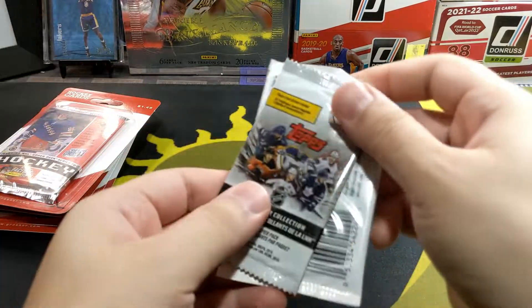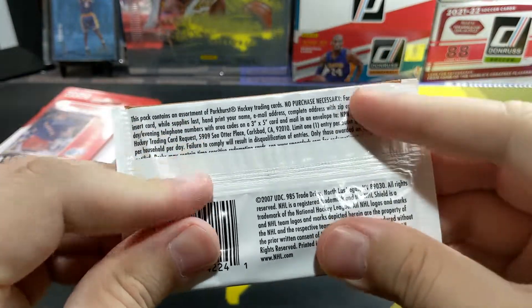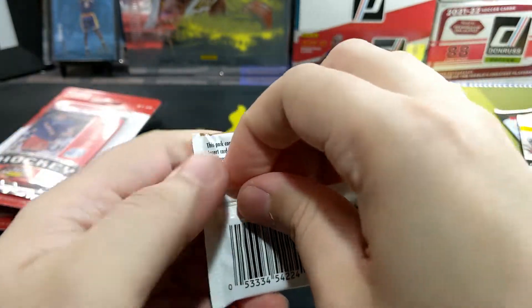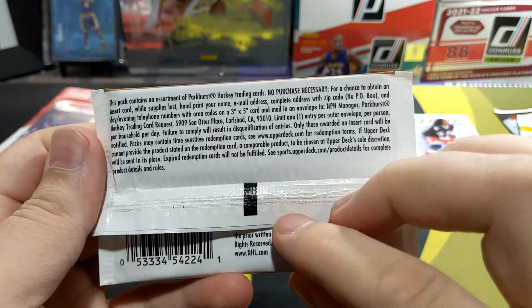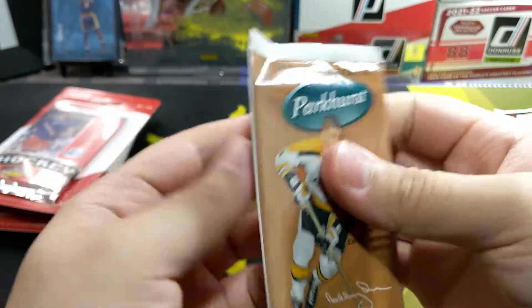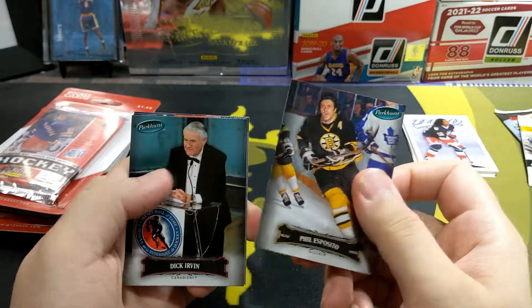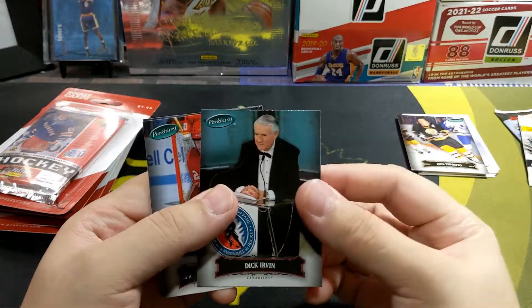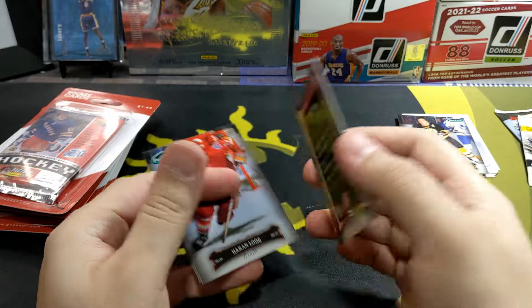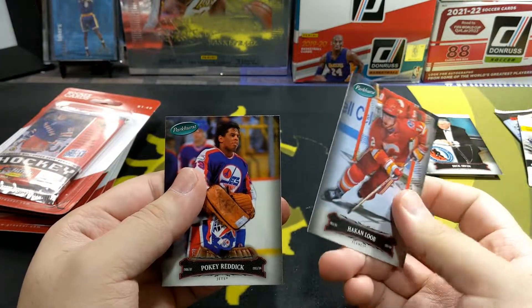Alright, let's see what else I get. Bell Spasito. Legend right there — Dick Irvin. Come on blue. And a Pokeretic.